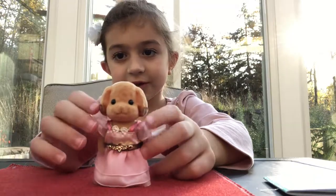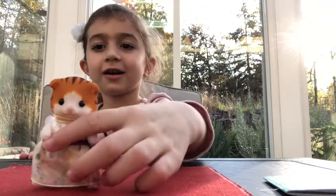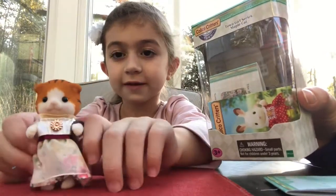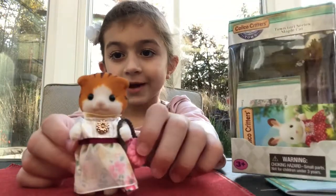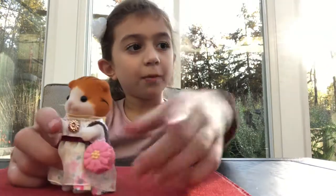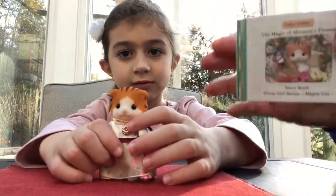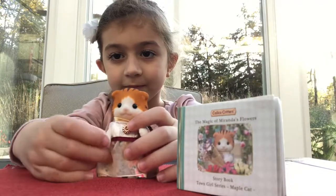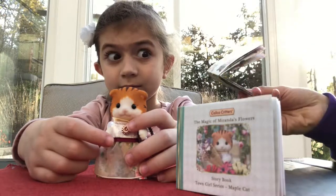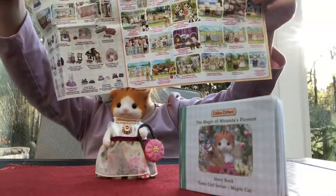And now it is Miranda. Miranda is a florist. She gives flowers to Calico Critters that are having a wedding. She also came with a box and a storybook — they've got a storybook, that's very cute. And they also came with a tiny catalog of stuff you can buy.